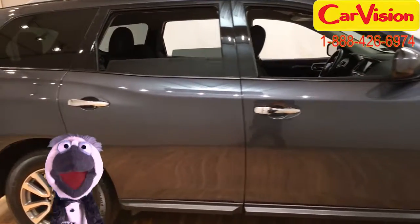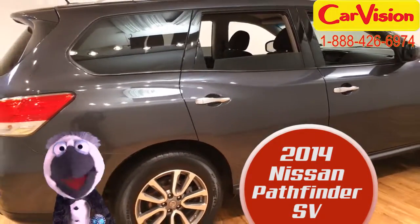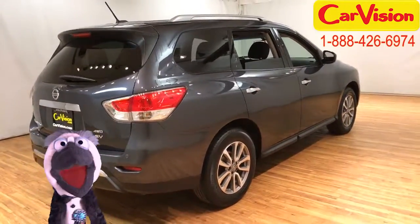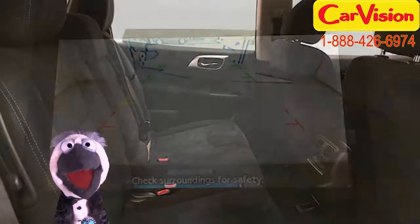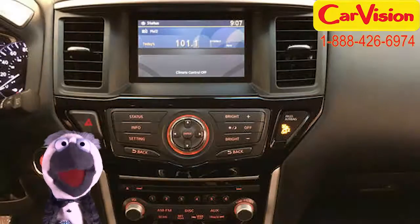So I'm taking a good look at this 2014 Nissan Pathfinder SV. It has a smooth gray exterior and a sophisticated charcoal interior, just how I like it. It's got a rear camera, Bluetooth, and a media screen, so nobody should get bored.